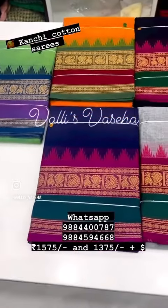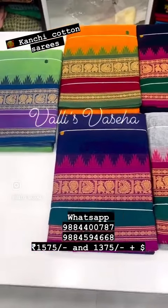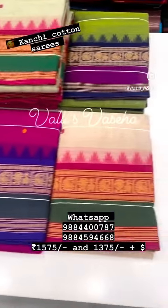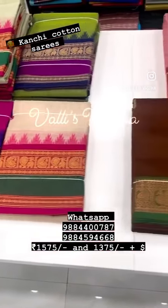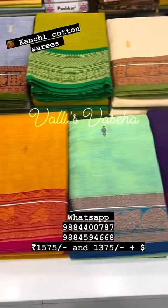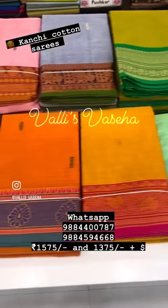All are pure pretty kanji cotton saris in the 1575 range. This one has thread open borders with beautiful peacock and mango design. Very attractive colors available — 6.2 meters with blouse. If you wish you can cut this blouse and use it.